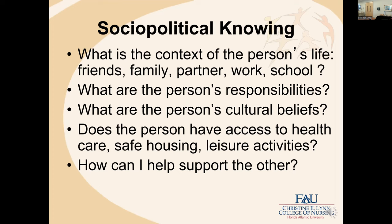Social-political knowing asks: what is the context of the person's life? What are the person's responsibilities? What are the person's cultural beliefs? Access to healthcare, safe housing, leisure activities? And how can I support them? In all that we know about this person and their social-political context, how can I be supportive?